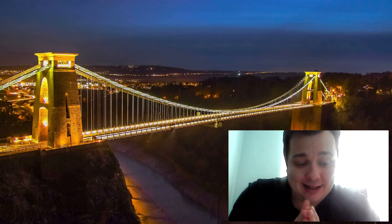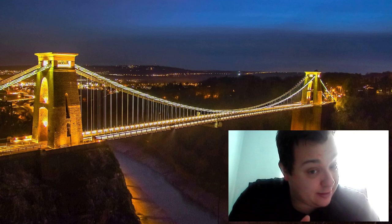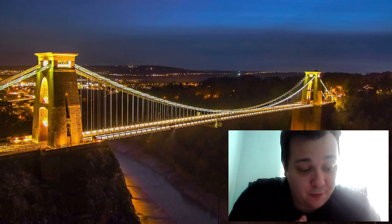The Clifton Suspension Bridge — Section 1 is history. The Clifton Suspension Bridge was designed by Isambard Kingdom Brunel, who also built the SS Great Britain — a video that's coming your way very soon. He completed it in 1864, five years after his death.